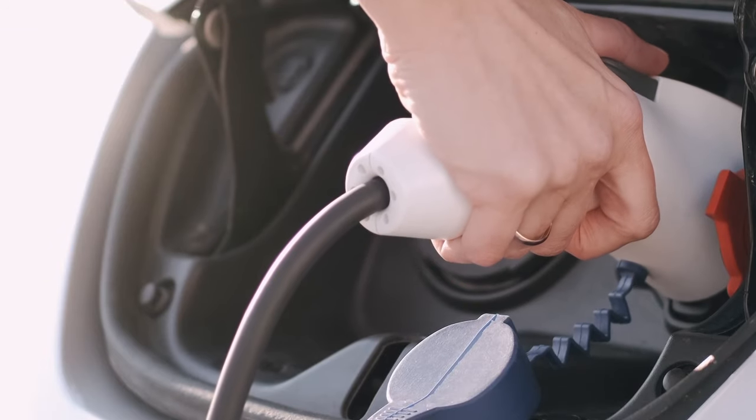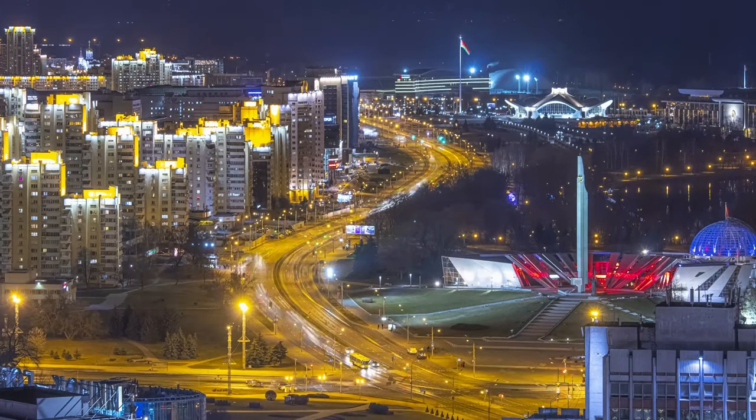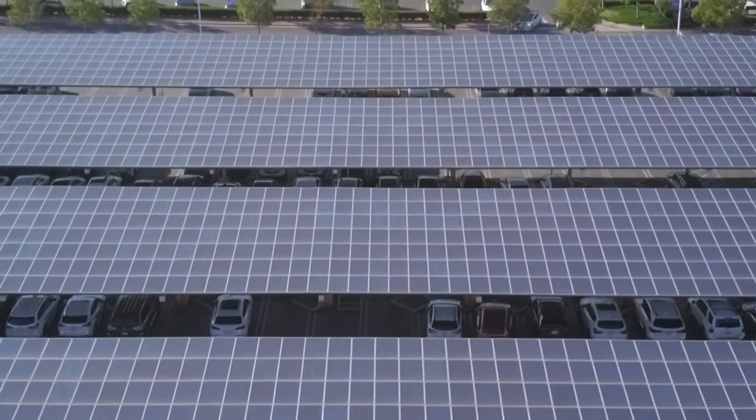Have you ever wondered why electric cars are so fast? You press the accelerator and boom! You're one mile away in the blink of an eye. The fact that electric vehicles are so fast and better than conventional vehicles lies in their infrastructure.